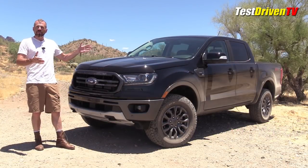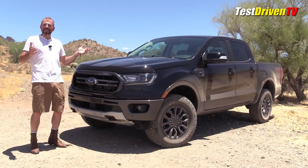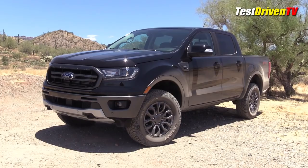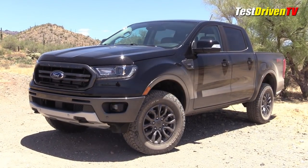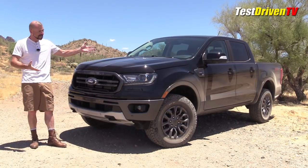I think they've done a nice job visually. When I first saw pictures of this, I thought, 'we waited this long for that?' It felt really expected — nothing bold or groundbreaking in terms of styling. But now that I've spent time with it and sort of lived with this one, I actually kind of like it.